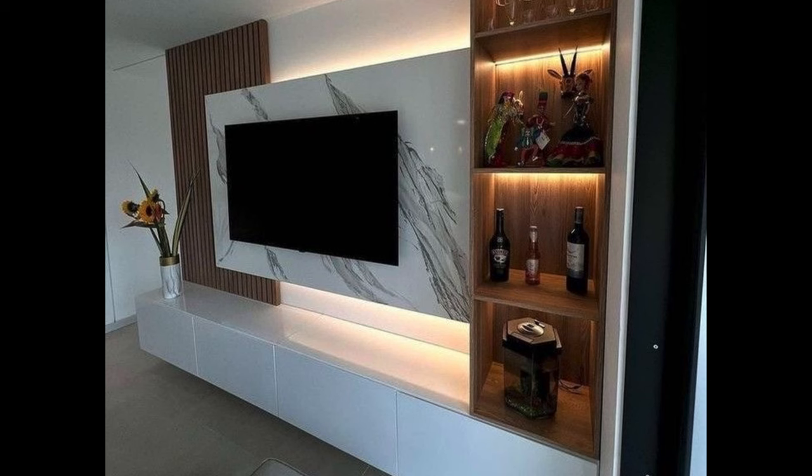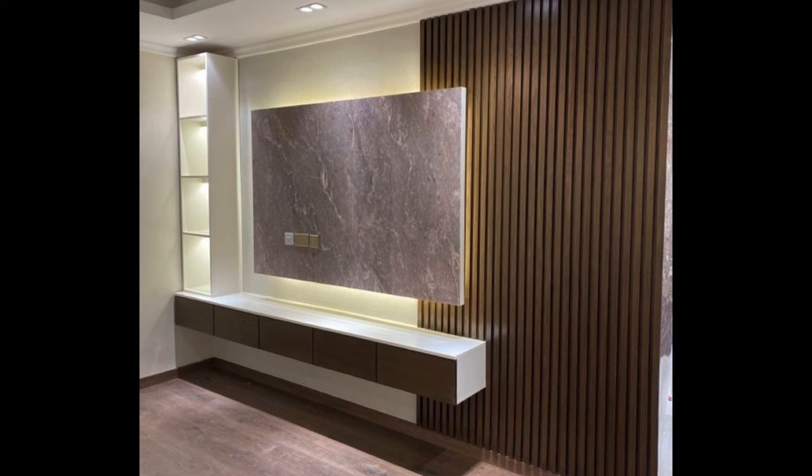White and Wood TV Stand. A must-have TV stand for those who appreciate the beauty found in simplicity.